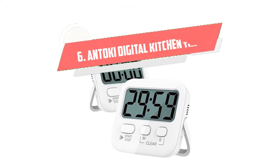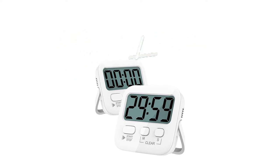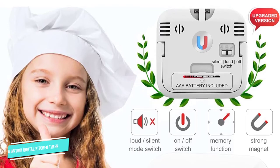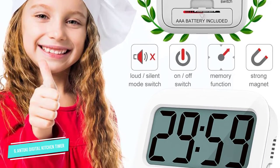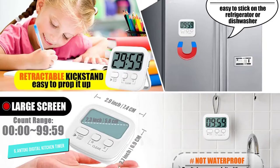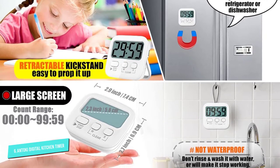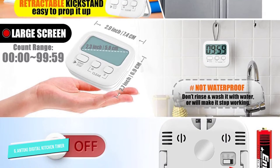Number 6: Antoki Digital Kitchen Timer. You can't beat the value of these easy-to-use Antoki timers. Though basic in their functionality, they perform the necessities with a maximum count, up or down, of 99 minutes and 59 seconds — that's enough time to make a pineapple chicken stir fry or tuna carbonara.